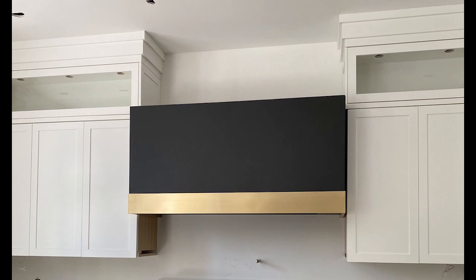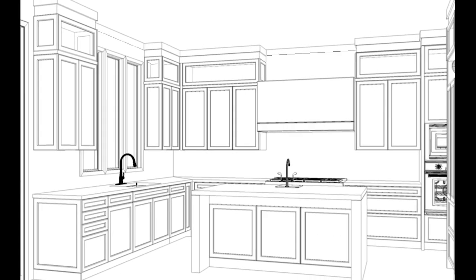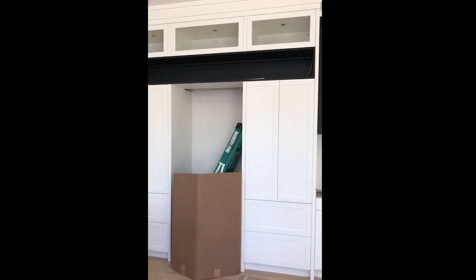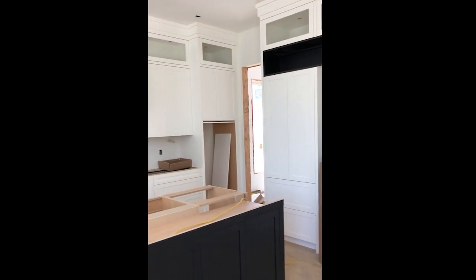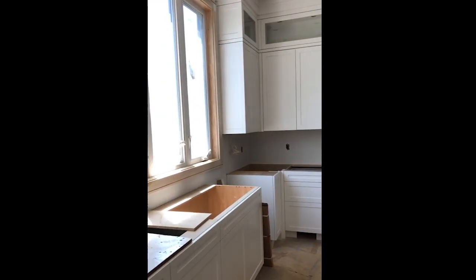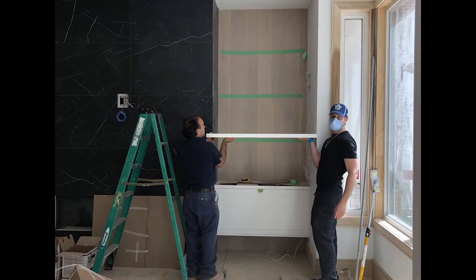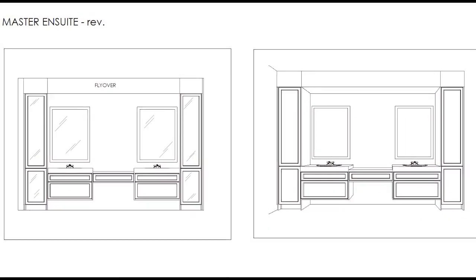Thanks for watching guys, we hope you enjoyed the video. We walked you through the design of our dream kitchen and showed you how it slowly comes to life. The kitchen is truly the heart of the home and more than ever it is a place that brings the whole family together, so we can't wait to show you how this beautiful and functional space continues to come together. Please leave us a comment or like to let us know your thoughts and be sure to subscribe to follow along our home building journey. In our next episode we continue to complete our cabinetry installation with our built-ins, master bathroom vanity, laundry room and mud room — so make sure to join us next time.